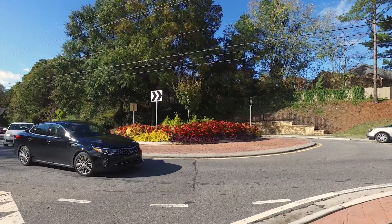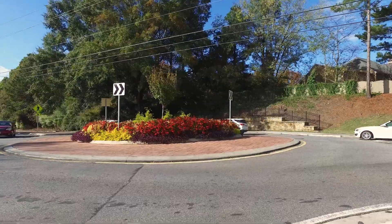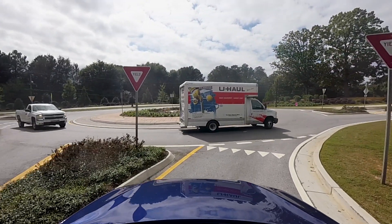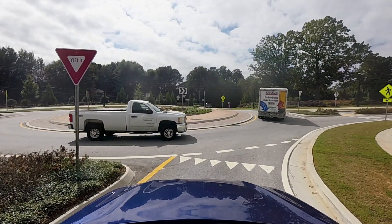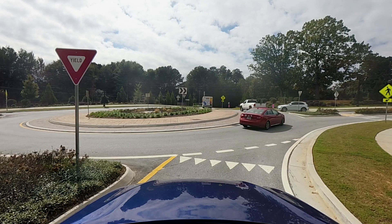Roundabouts allow you to exit, go right, left, straight, and back the way you came. When approaching a roundabout, slow down and prepare to yield or stop. Be aware of pedestrians or cyclists in the crosswalk.